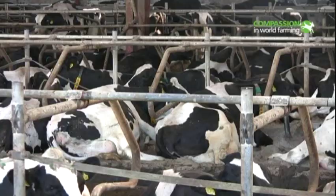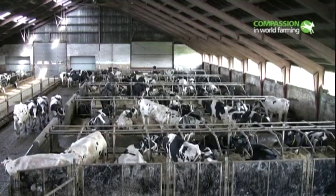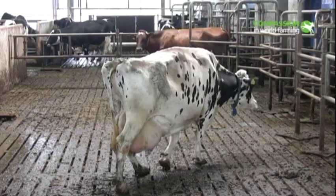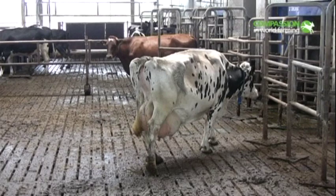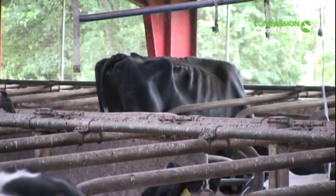In Denmark, we visited 22 farms. In 15 of them, the cows are kept indoors throughout the year, all too often in barren conditions. These cows will spend their whole lives in these sheds. Lame cows, wounded cows and extremely thin cows were seen all too frequently.